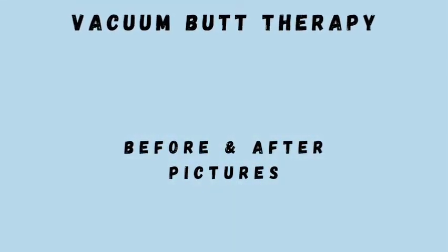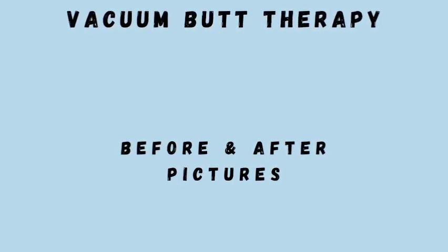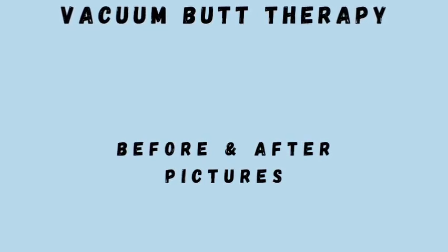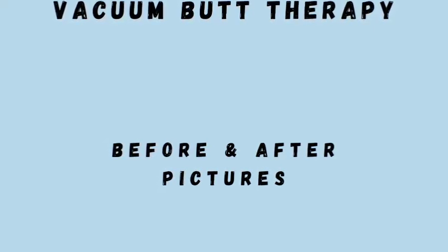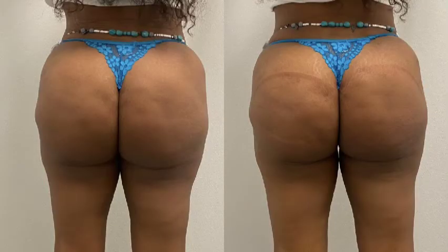If you're looking for longer lasting results, I recommend the non-surgical method, which would be the sculpture injections. The Brazilian butt lift, known as the BBL, will give you lasting results from three to five years. Write your comments down below with any questions you have on this procedure, and I will see you on my next video.